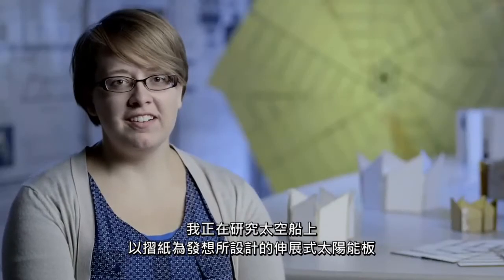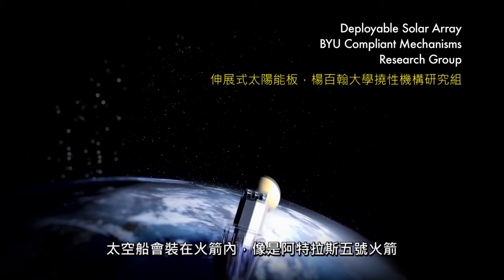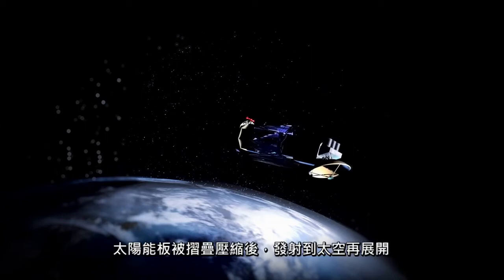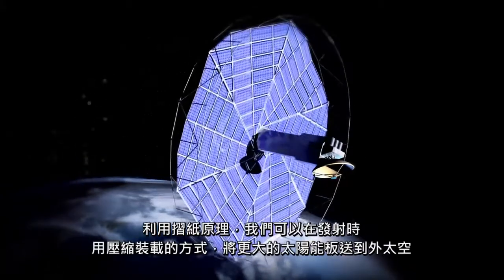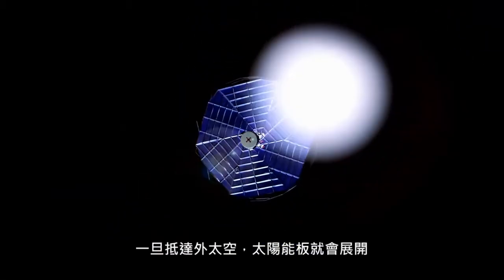I'm working on an origami-inspired deployable solar array for a spacecraft. The spacecraft would be inside a rocket, like an Atlas V rocket, and the solar array would wrap around the outside of the spacecraft. It would be all folded up compactly and then launched into space and deployed. By using origami principles, we can get a much larger array into space by stowing it compactly during launch and then opening it up once we're in space.